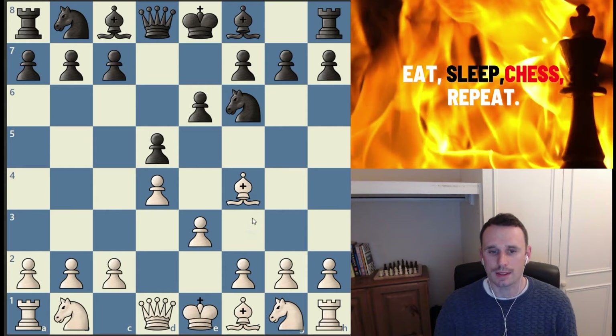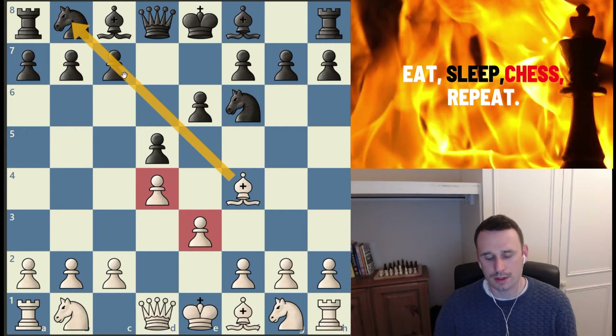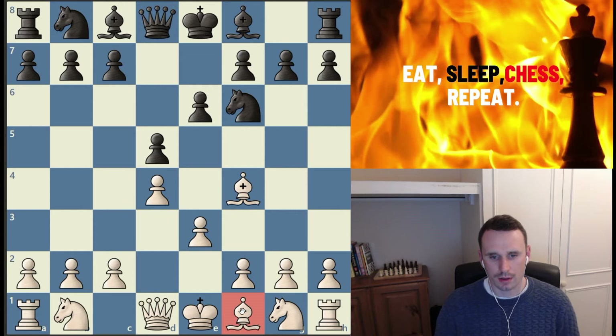By bringing that bishop outside of the pawn chain, it's now not actually blocked by its pawns and is playing an active role in the game, cutting down this diagonal. The light-squared bishop on f1 can also freely develop, moving through these light squares uninhibited because the pawns are on the dark squares — d4 and e3. So this is why the light-squared bishop in this position is the good bishop, and the dark-squared is the bad bishop, although we've activated that bad bishop.